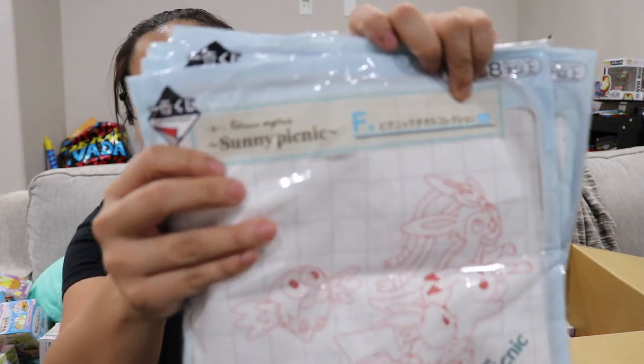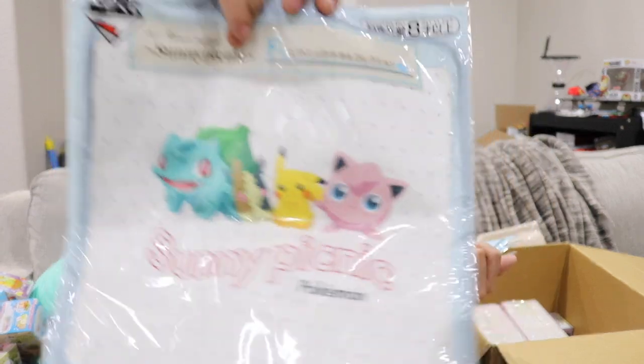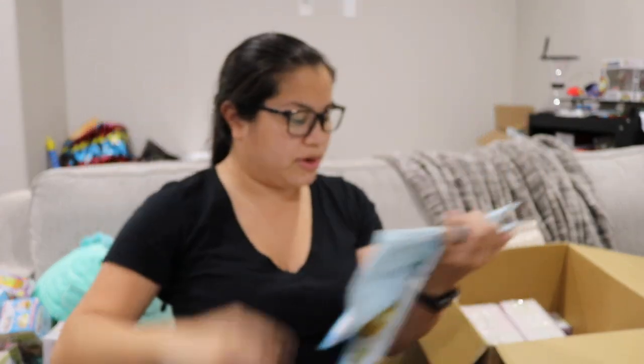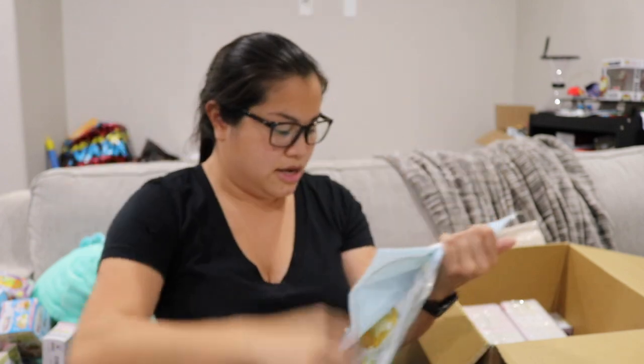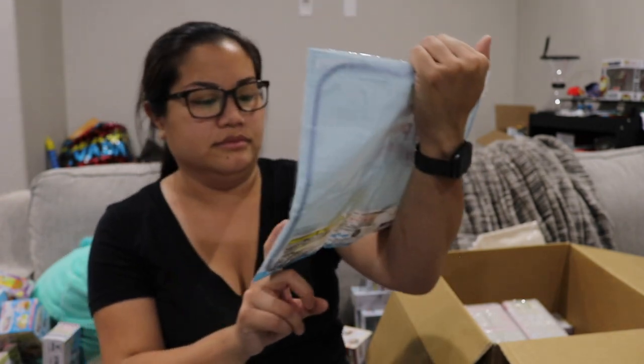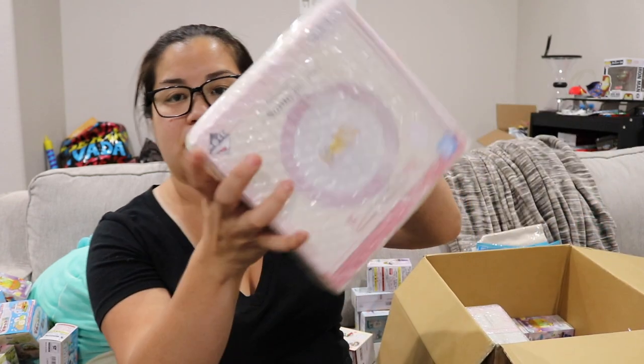I got a bunch of towels — I'd say these are like face cloths. So that was F. In the F prizes, the good thing about this lottery is that they do it live and show you what they have left for each letter, and you get to pick the design. I think I got to pick double at some point so I picked a double of this one, which I really like. And then we have this one with Eevee and Psyduck — and what's that dog's name — and they do a nice job of packing as well.